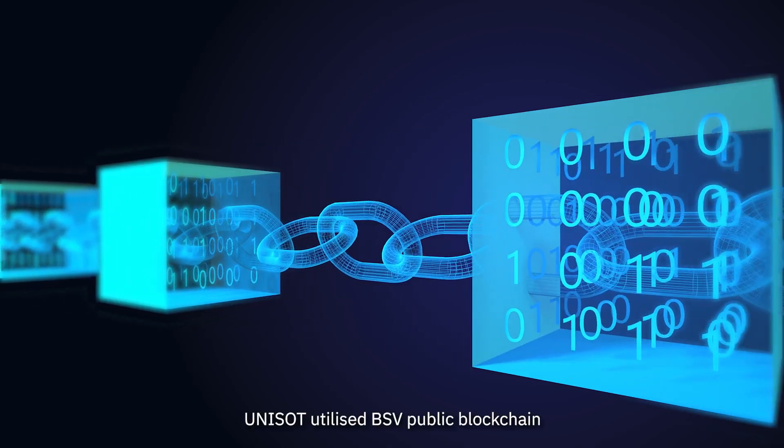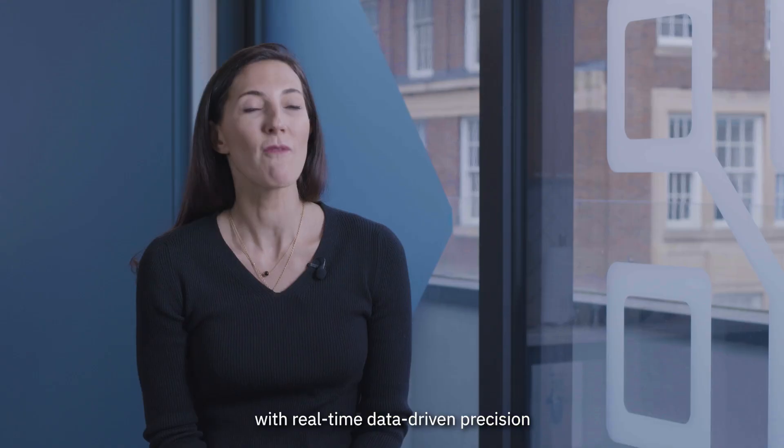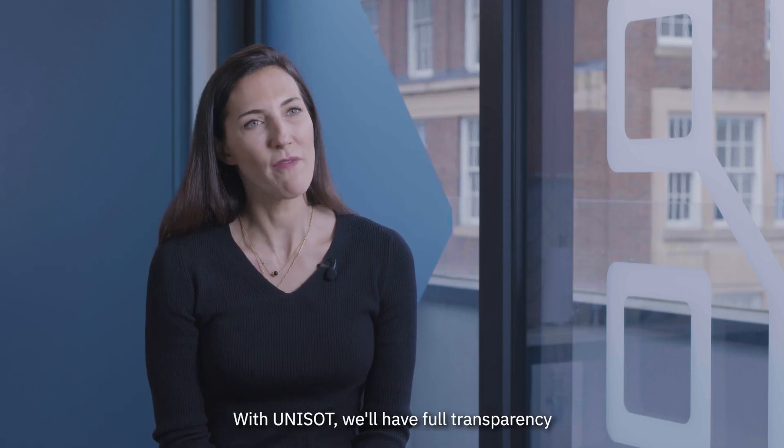Unisot utilizes the BSV public blockchain to drive global supply chain traceability with real-time, data-driven precision for the entire product life cycle. Supply chain traceability is highly dysfunctional today — but with Unisot we will have full transparency.